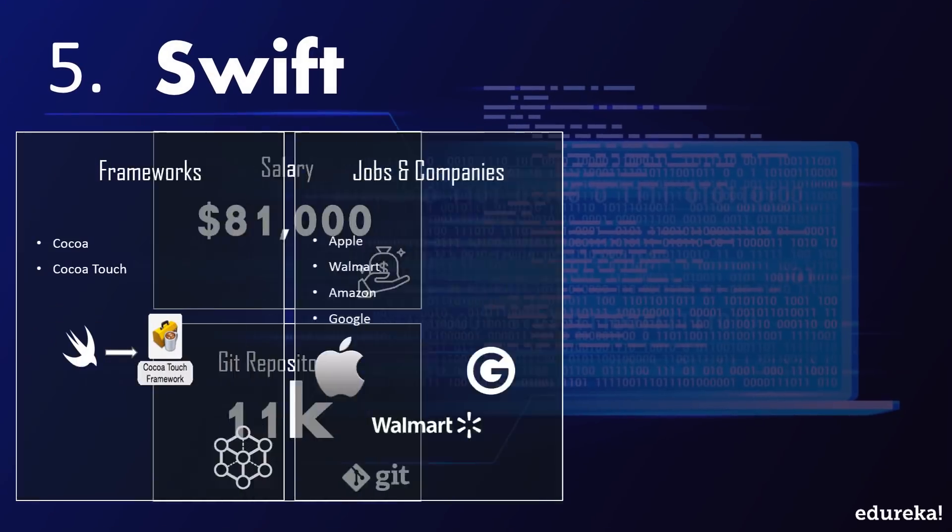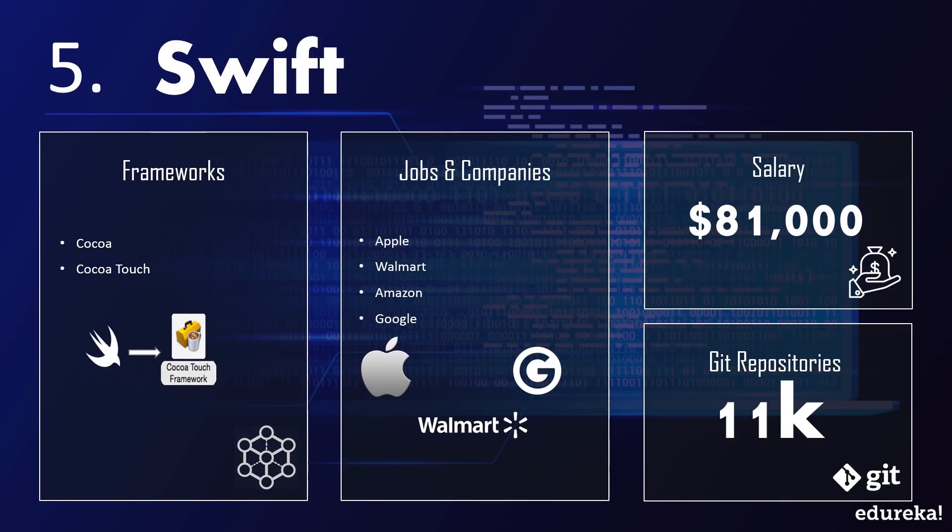Swift has two major frameworks, namely Cocoa and Cocoa Touch, which are centered around application development. Companies like Apple, Walmart, and Amazon hire skilled Swift employees. It has around 11,000 repositories with roughly 64,000 pushes, suggesting more than five pushes per repository on average. A Swift developer earns around $81,000 a year on average.